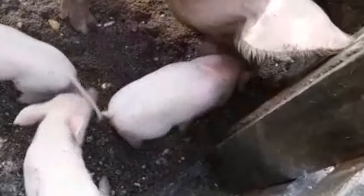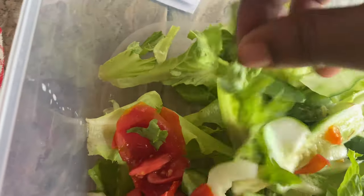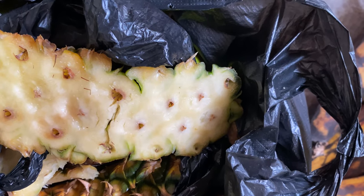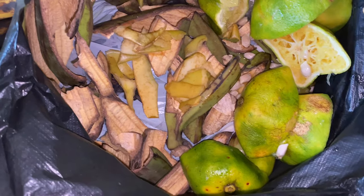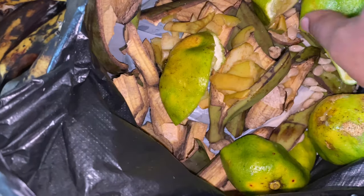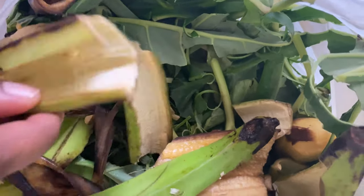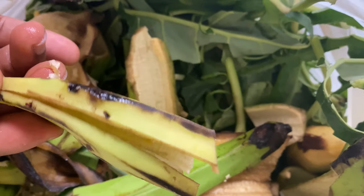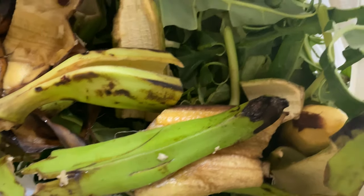Apart from the wachi, we also give them our kitchen waste — cassava peels, plantain peels, fruits, and vegetable scraps like pineapple and cabbage peels. All the waste that you can find in a typical Ghanaian home, we give it to them. What we do not give them, however, is raw animal products such as raw meat and fish, because we can transfer diseases to them through this. We do, however, give it to them when it is cooked.